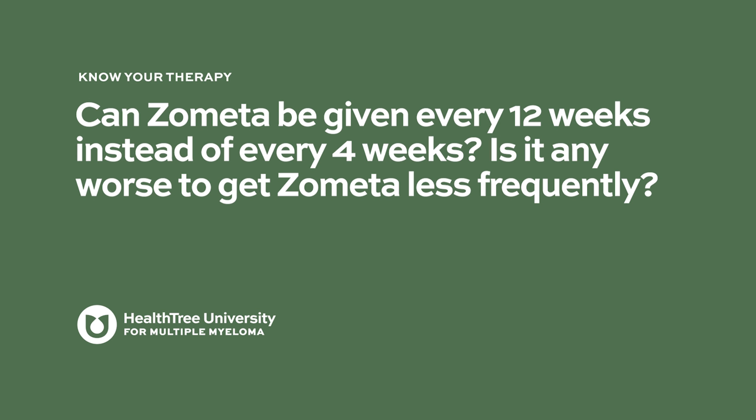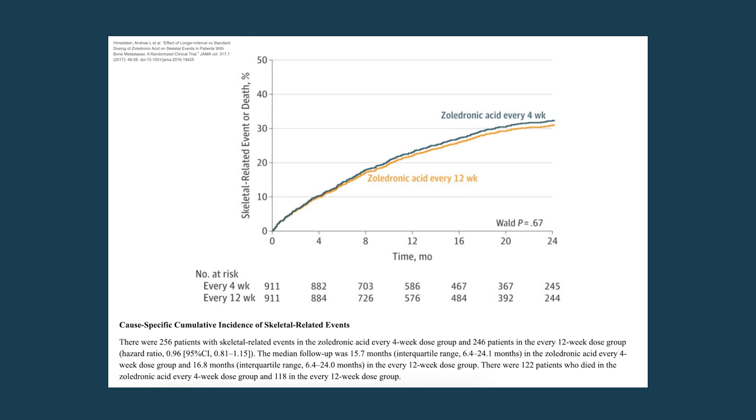Regarding whether Zometa can be given every 12 weeks instead of every four weeks: a randomized trial at 269 academic and community sites in the United States enrolled 1,822 patients with metastatic breast cancer, metastatic prostate cancer, or multiple myeloma with at least one site of bone involvement. Among these patients, zoledronic acid given every 12 weeks compared with the standard every-four-week dosing did not result in an increased risk of skeletal events over two years.